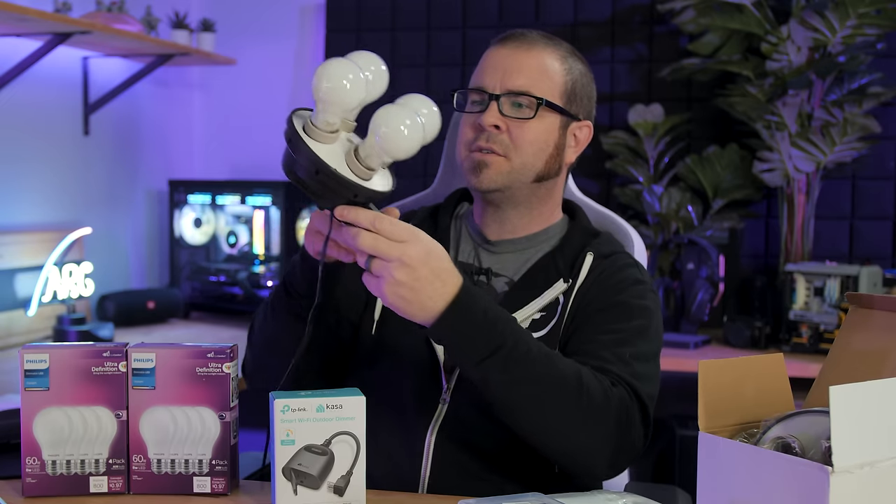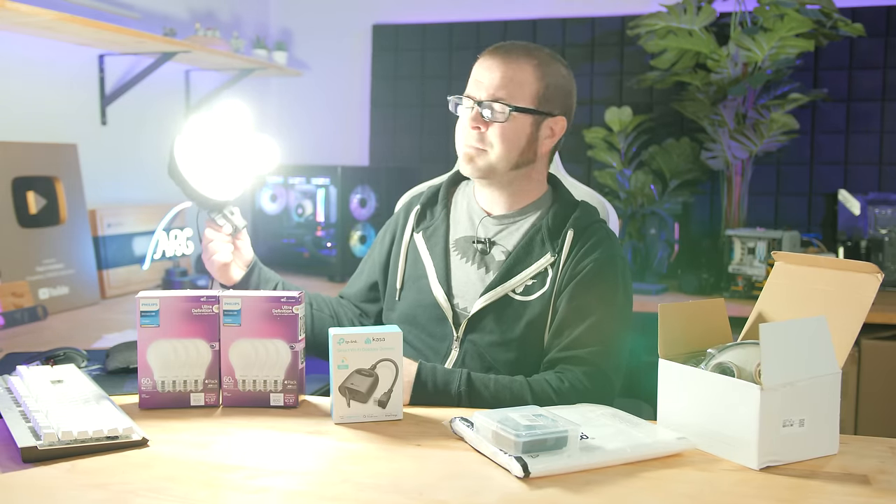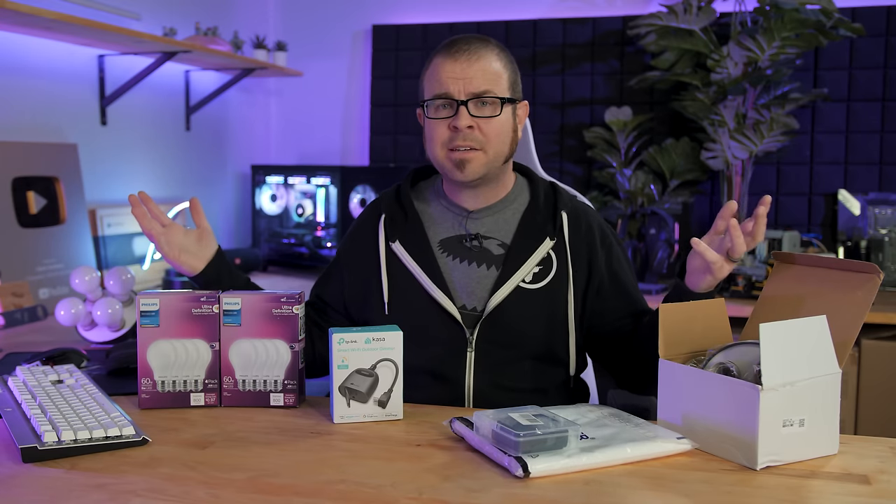I wanted to ask if you guys would be interested in a dedicated video on the assembly of this. It's going to be a wood frame, probably about four or five feet wide by about six feet long. I'm planning to build a housing for it to hold the two light receptacles and the eight bulbs — as you can see, they do get pretty bright. In a similar fashion to the wall-sized acoustic panel I built back here, which is also RGB enabled, would you guys like to see a video on assembling this as well?